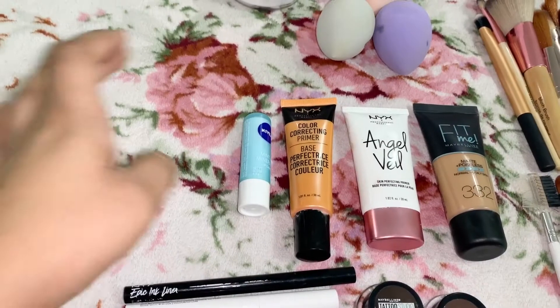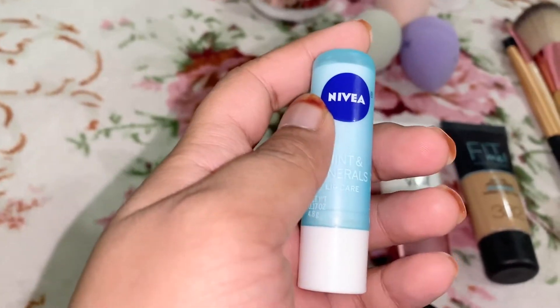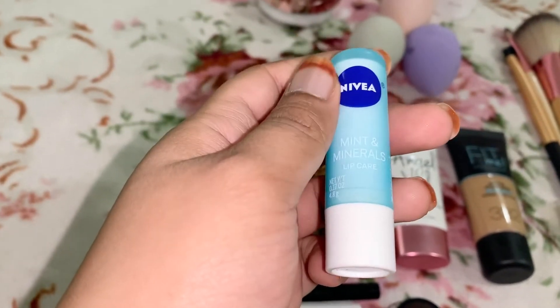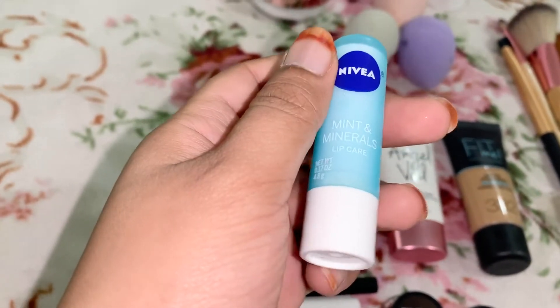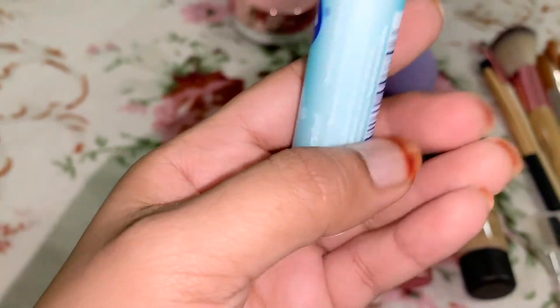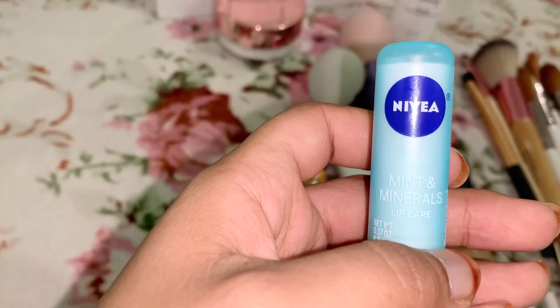Next item is lip balm, and when I tell you I use this every day — I use this every day. Ask any of my friends, ask any of my family members, they will tell you. This is a Mint and Mineral Lip Care from Nivea — I think that's how you say it, Nivea.